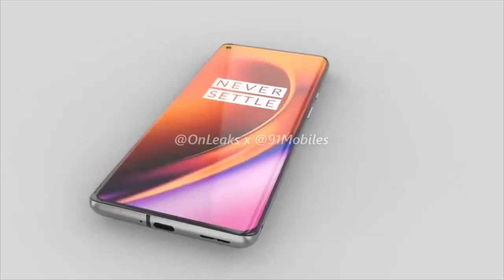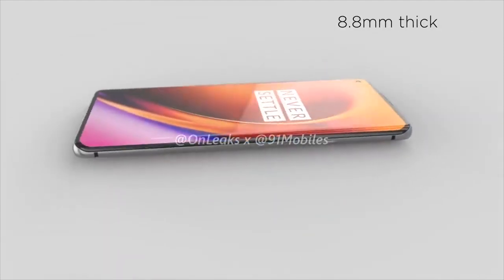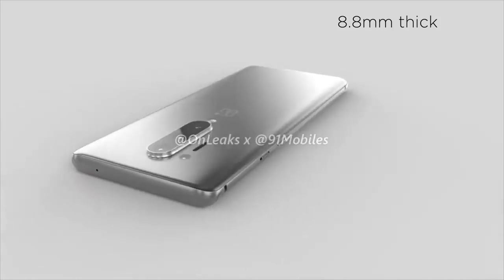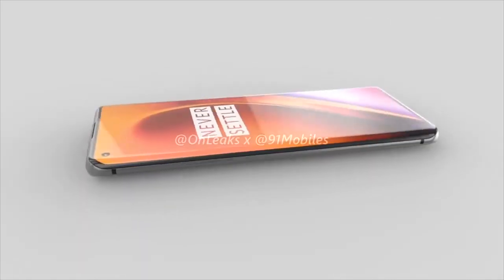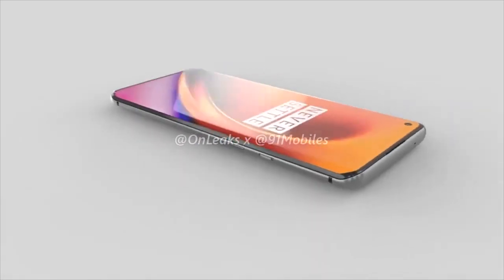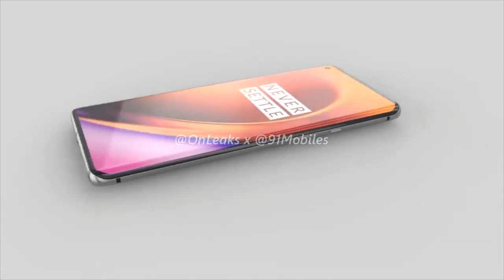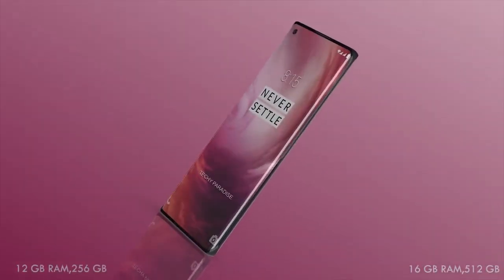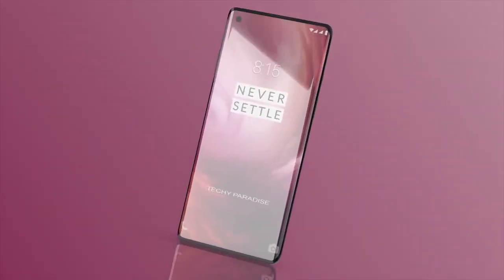There's a USB-C port on the bottom with a new speaker grille design and a smooth top with only a hole for the mic. Battery capacity is likely to be around 4,100mAh, considering it's a similar size to the predecessor, and it will support 30-watt fast charging. It's going to come with Android 10 out of the box.